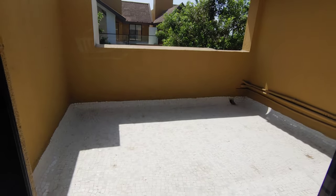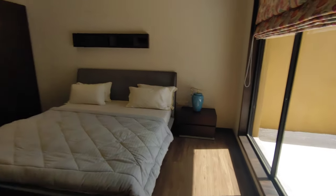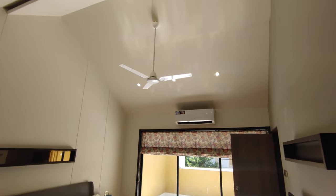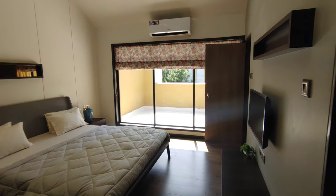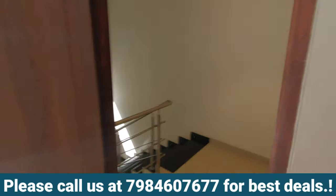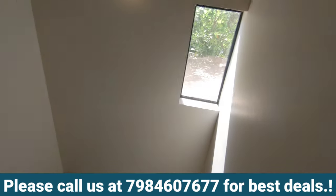Here you can see the open terrace — one look from this angle as well. So this one is fully furnished and is available for sale, and if someone wants unfurnished, we have that available too. You can call me on the number below if you liked the property. I'll be happy to help you and give you the best deals possible. Thank you so much for watching, bye bye.